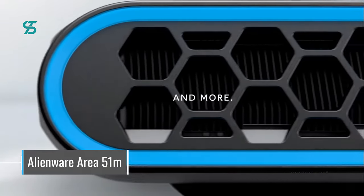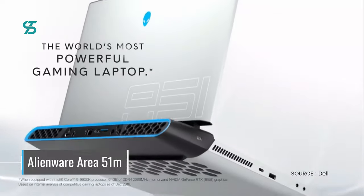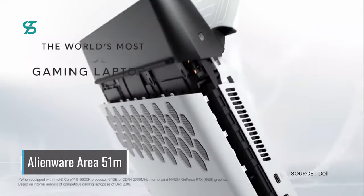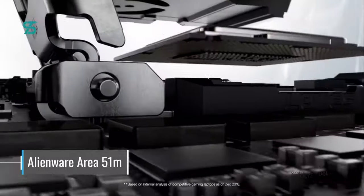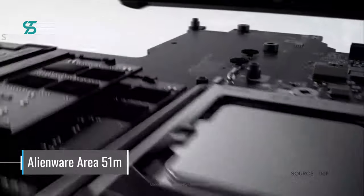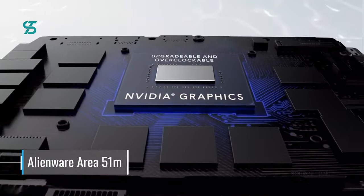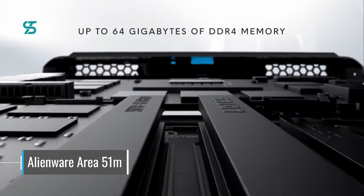The Area-51m is capable of running even the most demanding games smoothly, and its vibrant and fast display makes for an immersive gaming experience. The laptop also has a unique and customizable design, allowing you to personalize your system to your own style. Whether you're a casual gamer or a hardcore enthusiast, the Alienware Area-51m is a top choice for a gaming laptop.